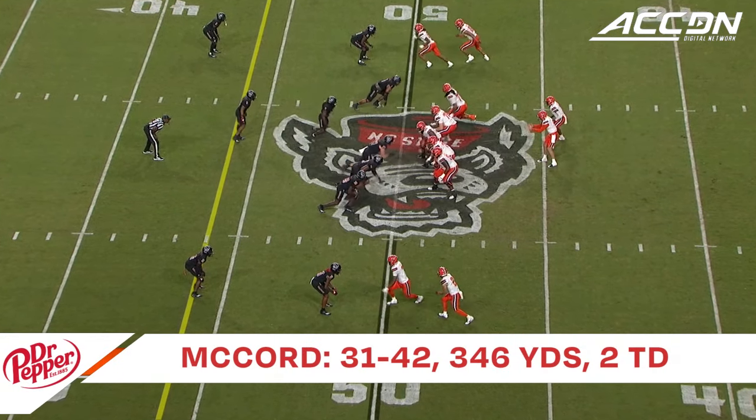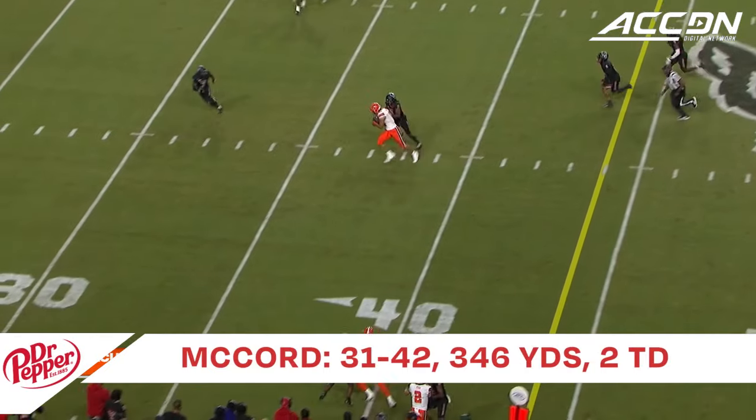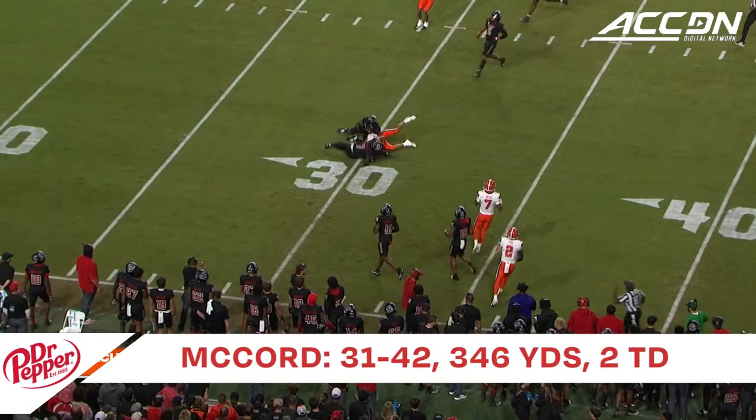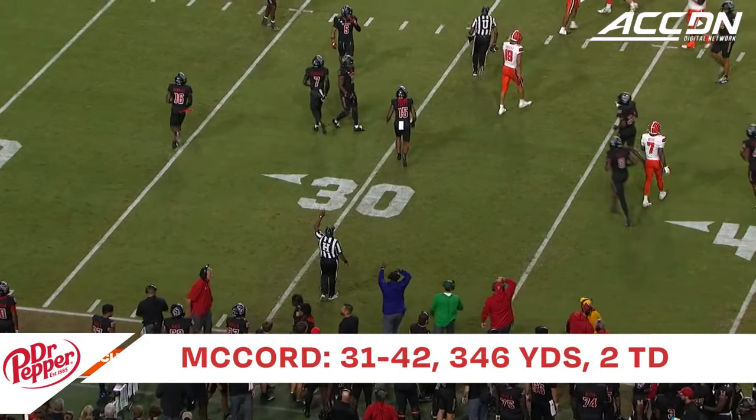Back into the formation, LaQuint Allen. McCord to throw, back across the middle. Catch is made — Gadsden into NC State territory, pulled down shy of the Wolfpack 30-yard line.